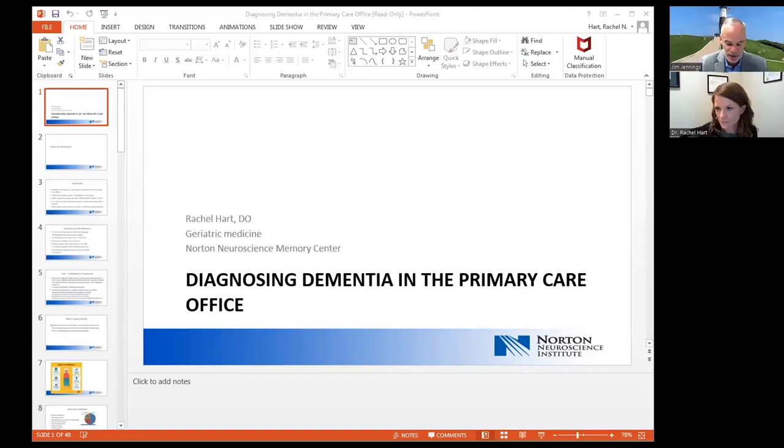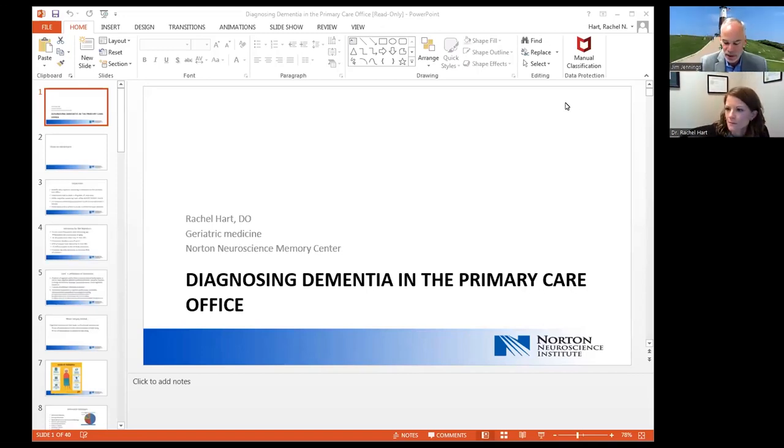It's my pleasure to introduce Dr. Rachel Hart. She's a board-certified geriatrician with specialized training in memory care. She's originally from Glendale, Kentucky, and attended the University of Louisville for her undergraduate. She graduated from medical school at the Ohio University Heritage College of Osteopathic Medicine. She completed her internal medicine residency at the Christ Hospital in Cincinnati, then completed her geriatric fellowship at the University of Cincinnati Christ Hospital program. As a geriatrician, she has training in caring for older adults in outpatient geriatric settings, inpatient consults, geriatric rehab, long-term care, and geriatric house calls. With that, I'll turn the program over to Dr. Hart, and I appreciate everyone joining today.